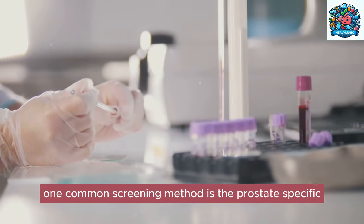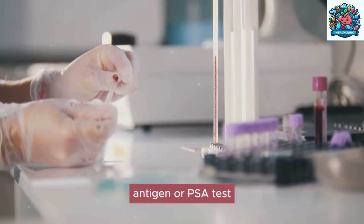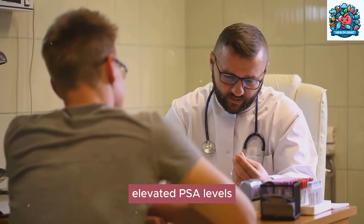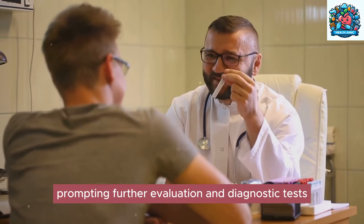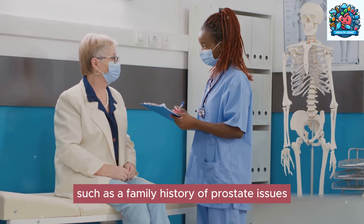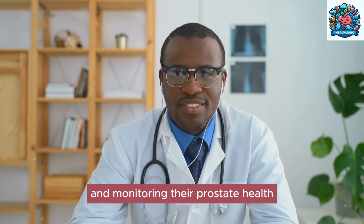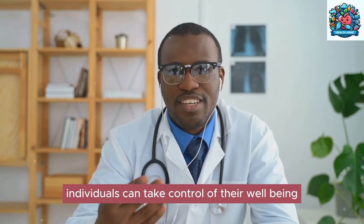Regular screenings are essential for early detection and effective management of prostate issues. One common screening method is the prostate-specific antigen, or PSA test, which measures the levels of PSA in the blood. Elevated PSA levels can indicate potential prostate problems, prompting further evaluation and diagnostic tests. Men should start considering prostate health checkups around the age of 50, or earlier if they have risk factors such as a family history of prostate issues.